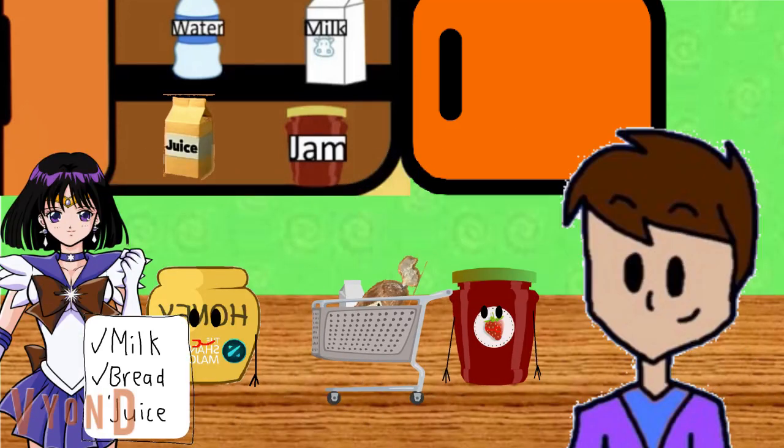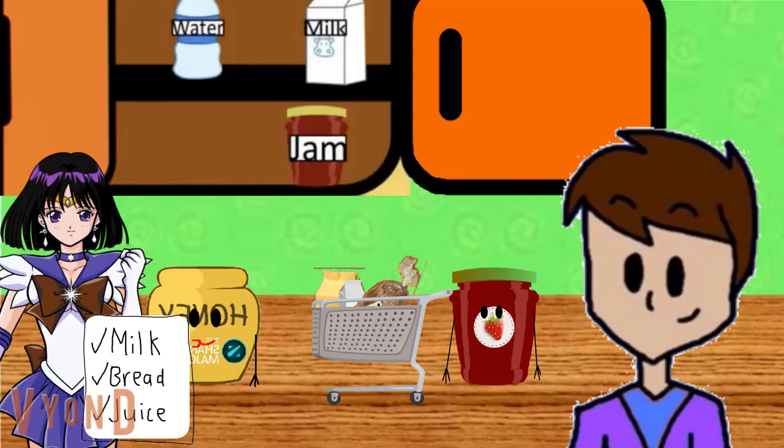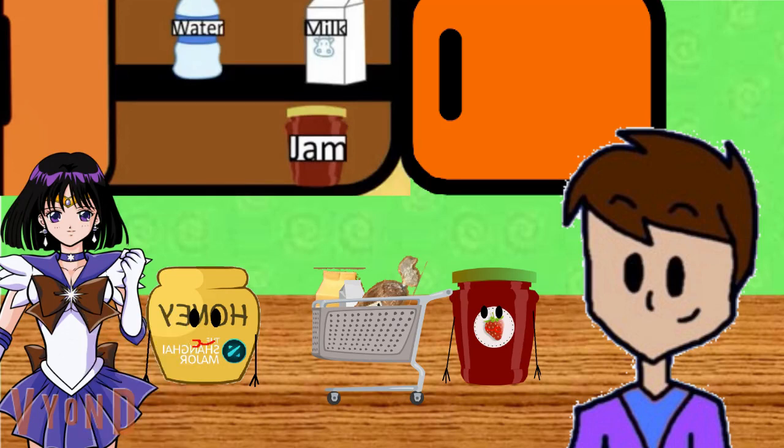Do we have anything else on our list? We have this last item on our list. Do you see this item? That one. What is it? Juice. Juice. You are so good at this reading business. And I think that's everything on the list. Milk. Bread. Juice. Did you see any clues around here? Neither did I. We'll have to keep looking.